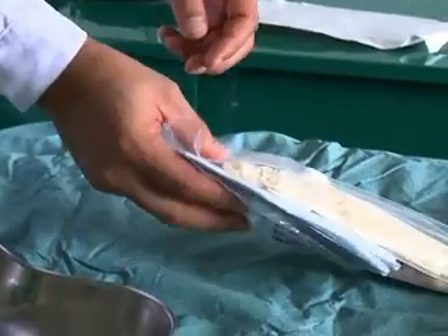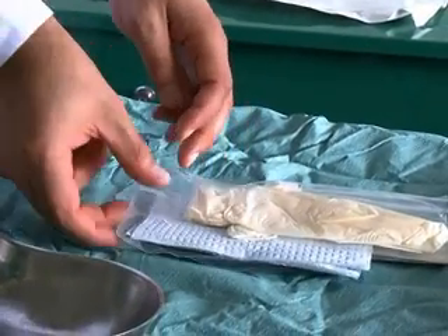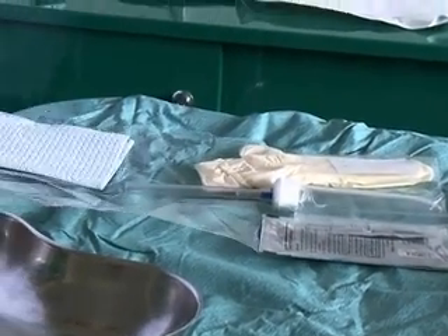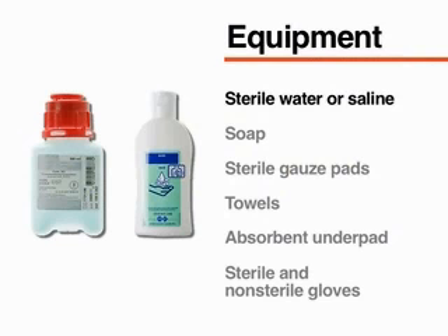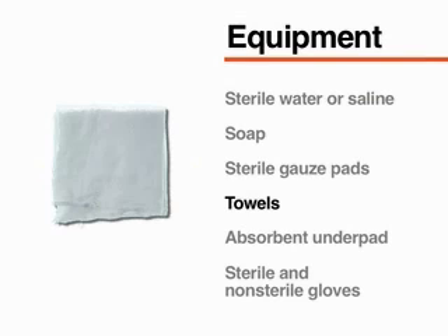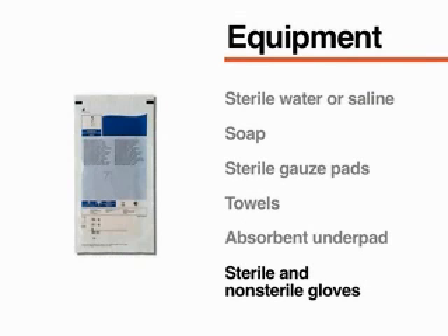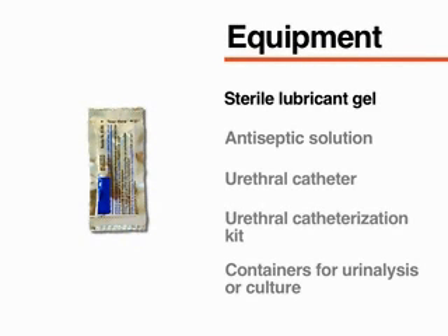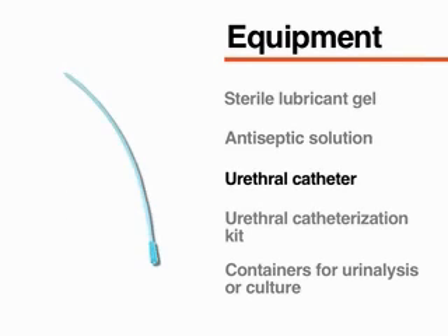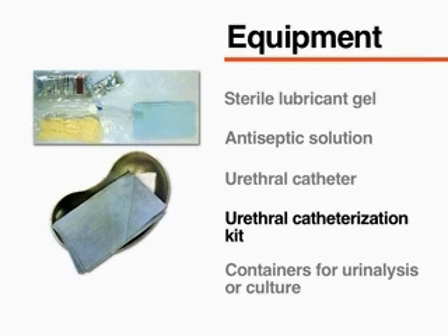Gather the necessary equipment. Many centers have prepackaged catheterization kits containing most of the required material. You will need sterile water or saline, soap, sterile gauze pads, towels, an absorbent underpad, and sterile and non-sterile gloves. You will also need sterile lubricant gel with or without 2% lidocaine, antiseptic solution containing chlorhexidine or povidone iodine, an appropriately sized urethral catheter, and a sterile urethral catheterization kit.